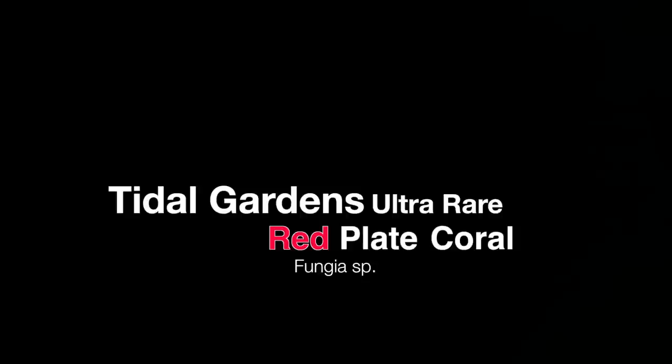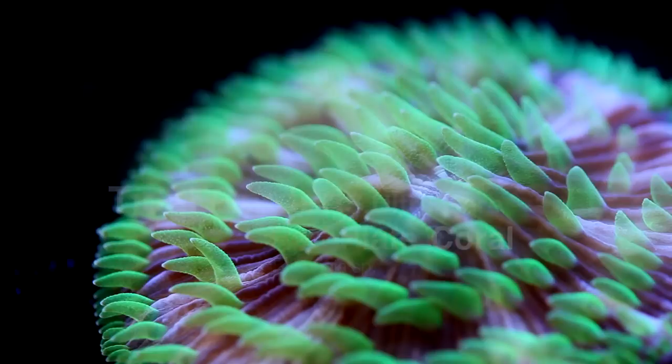Hello all, it's Than from Tidal Gardens. The other day I picked up an absolutely incredible Fungia plate coral, and I figured, why not make a quick video and show it off a little bit.